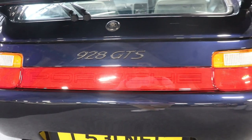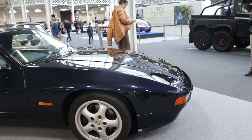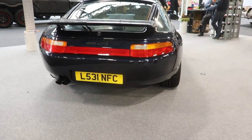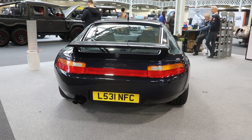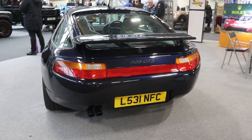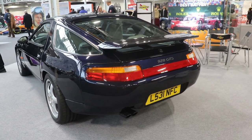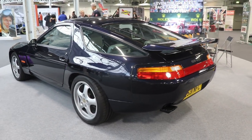A very interesting fact is that more than 80% of the 928 cars are equipped with the Mercedes automatic transmission, and just 15-20% with the manual dogleg gearbox. The design was made by the Porsche house and the body is mainly galvanized, but the front wings, the doors, the hood, and the front fenders are made from aluminium. That's why today this car is very desirable.